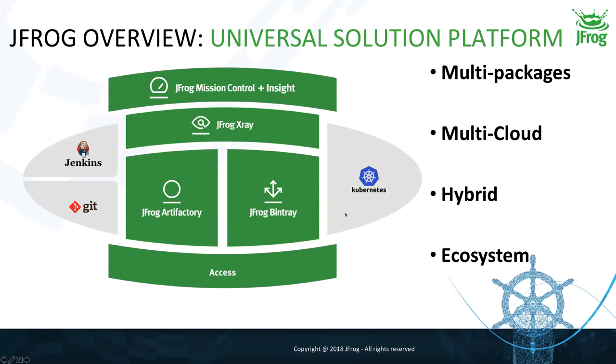Very important for us is the ability to address universal technology. All our tools are built to be universal. We are multi-cloud, meaning we have a SaaS offer available for Azure, Amazon, and Google Cloud. You can also install almost all products — all except Bintray — on-premises. And our ecosystem includes tight integrations with almost all CI servers via dedicated plugins, build tools, and so on.